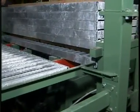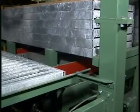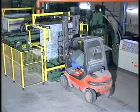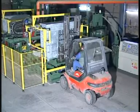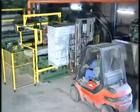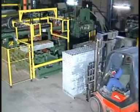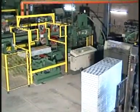The steel pallets, full of fresh tiles, are automatically piled up in a stack of maximum 30 pieces. Once a stack is completed, it is transferred onto the final position of the automatic line, where it will be removed by a forklift truck and transferred to the curing area. The tiles on the steel pallets will remain in the curing area for the time necessary to get hard enough to allow subsequent handling operations.